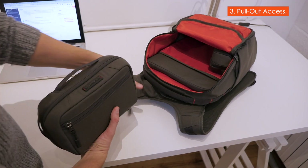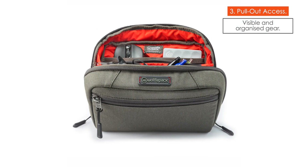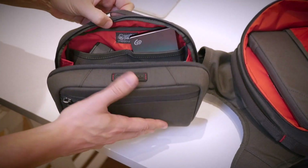Three: freedom of pull-out access. All your gear is visible, organized and easy to reach. No more fumbling to find something stuck at the bottom of your bag.